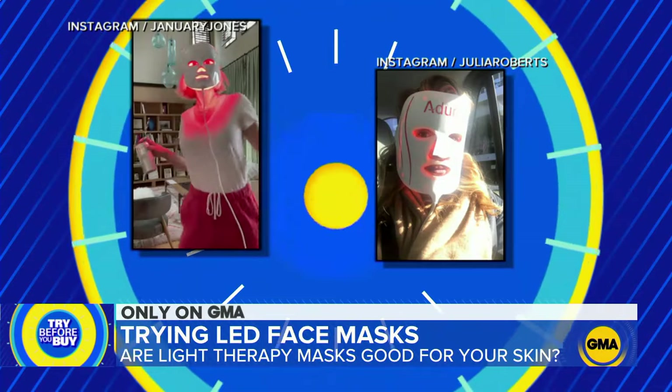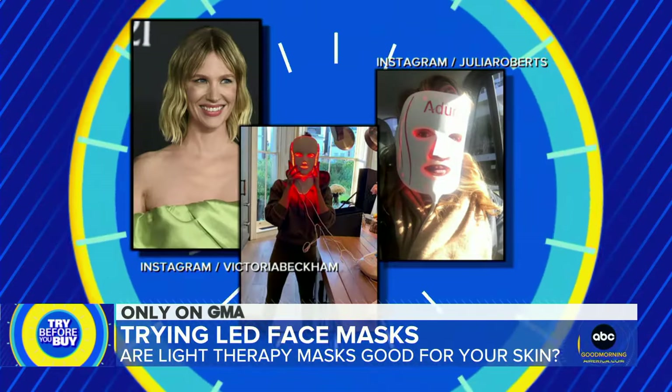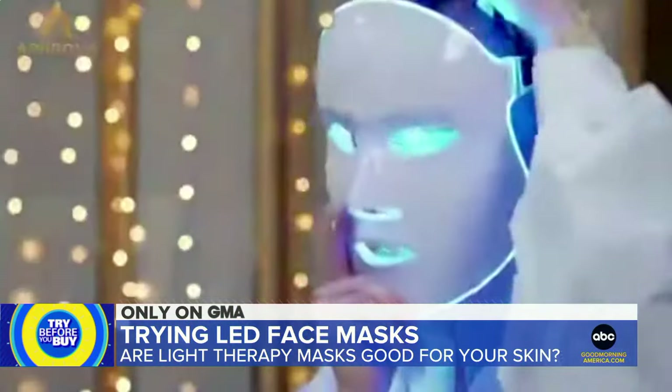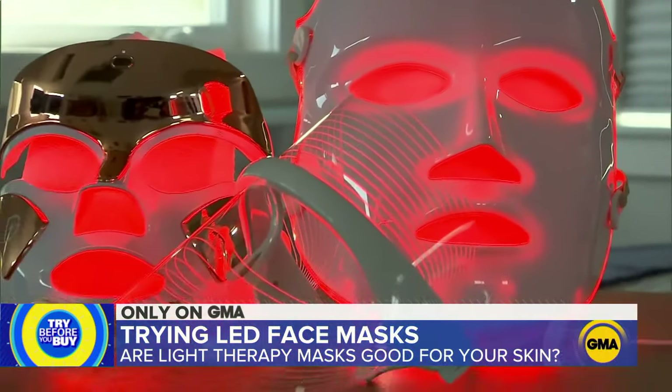Behind these masks are celebrities like January Jones, Julia Roberts, and Victoria Beckham — just a few of the A-listers touting the latest in at-home skin tech: LED face masks like these.